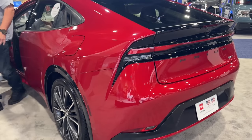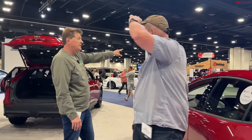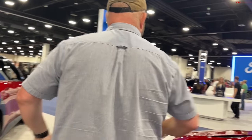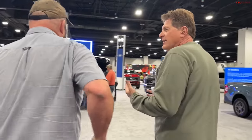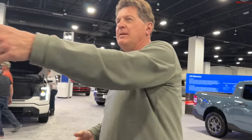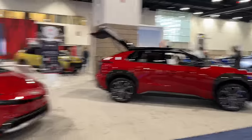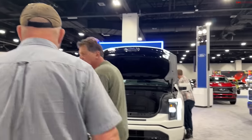Have you seen the new Mustang yet in person? I can see it over there — the Dark Horse. I love how manufacturers telegraph what's important to them by what's at the front of the display. Here at Toyota it's the BZ4X, Crown, GR, and Prius. Over at Ford, the new Mustang is right under the big Ford sign.